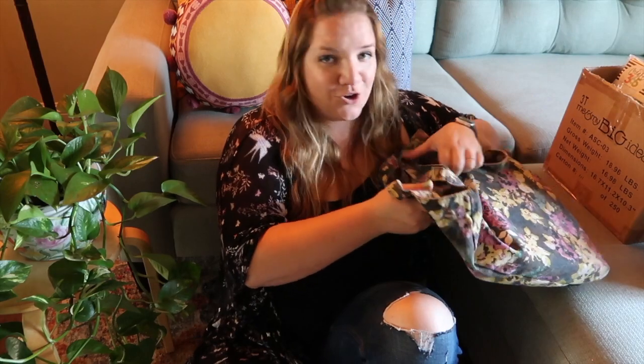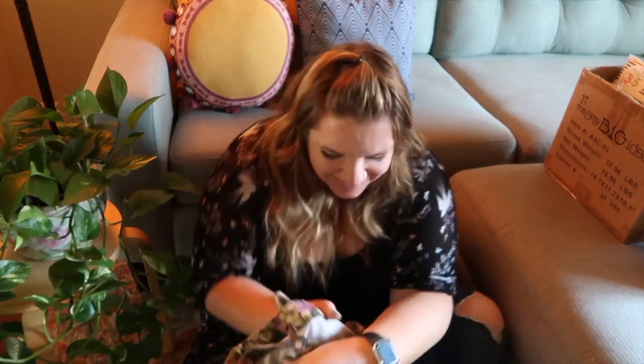Let me show you some of the things that I got, because I went a little crazy. In total, I spent $84. So let me show you some of the things, because it's so exciting.